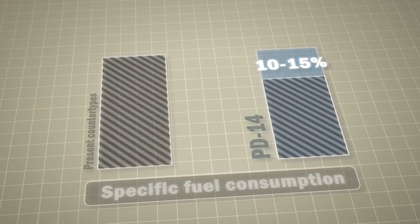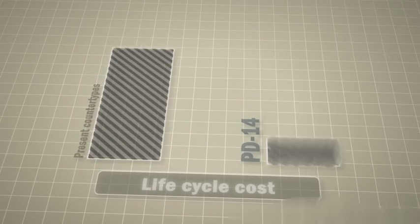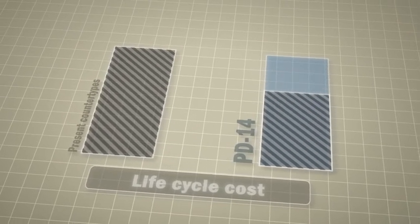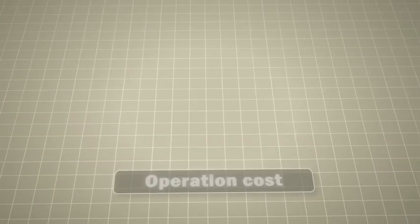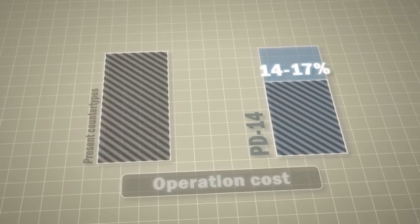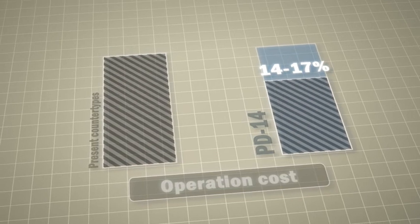The PD-14 Engine has undeniable benefits: specific fuel consumption is 10-15% lower, lifecycle cost is 15-20% lower, and engine operation will be 14-17% cheaper compared to existing counterparts.